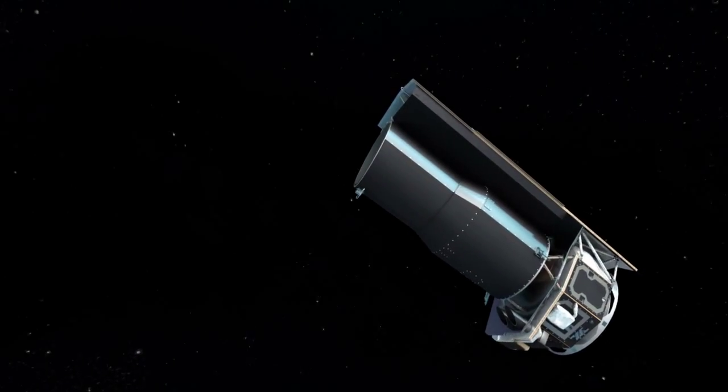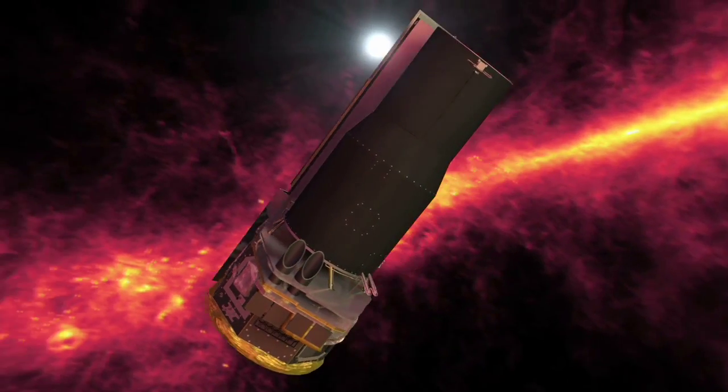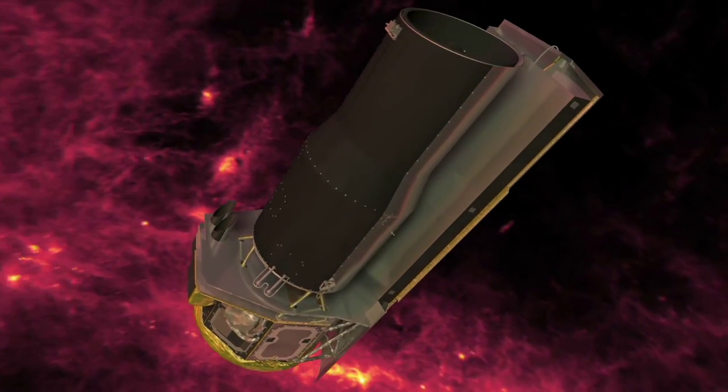By mid-2009, Spitzer ran out of onboard coolant. Surprisingly, this did not end the mission — it merely marked the transition to a new phase of operation and discovery. After the coolant ran out, we're still able to take great quality data with Spitzer due to its unique engineering design, which allowed it to stay cold enough so that one of the cameras could continue to operate.